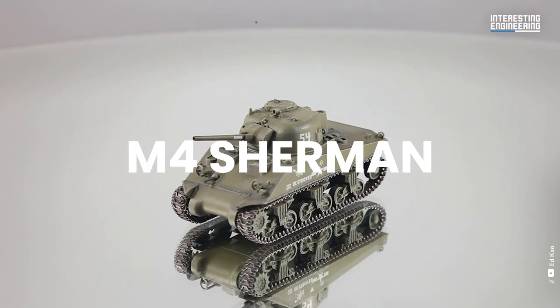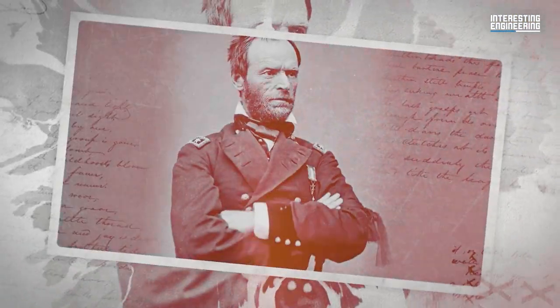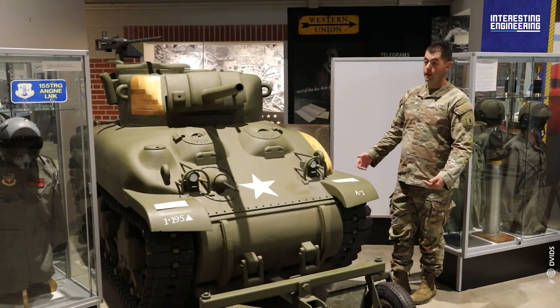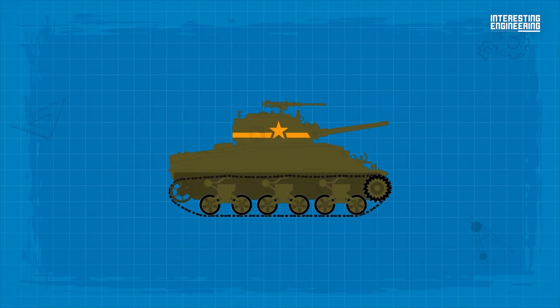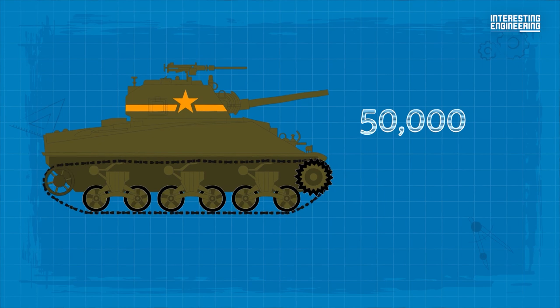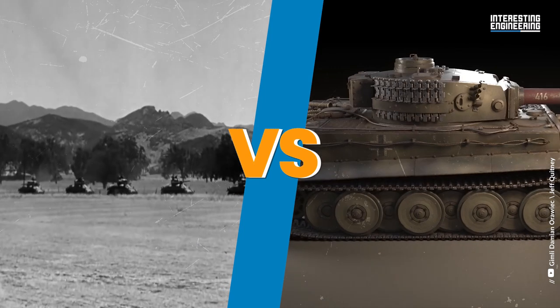The M4 Sherman, however, was a product of a different doctrine. Named after the famous American Civil War General William T. Sherman, this tank is one of the iconic fighting vehicles of the Allies during World War II and one of the most famous tanks in history. It became the workhorse of the U.S. Army, providing close infantry support and spearheading armored attacks. It was not meant to engage enemy tanks head-on, but the Sherman usually worked in platoons of 5 tanks, and a Sherman platoon was not a foe anyone would take lightly. More than 50,000 Shermans were produced between 1942 and 1945 — almost 40 Shermans for every Tiger I built.